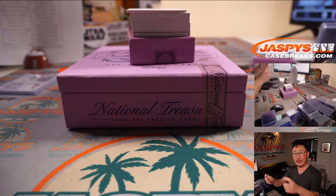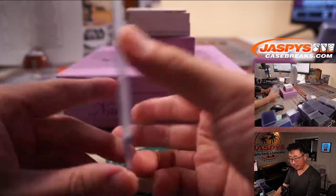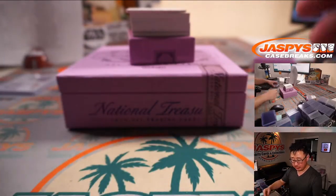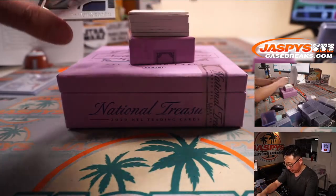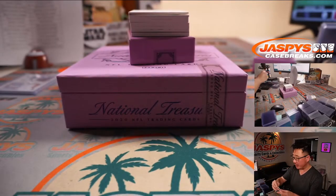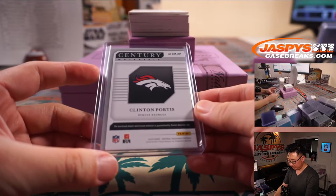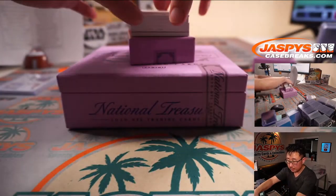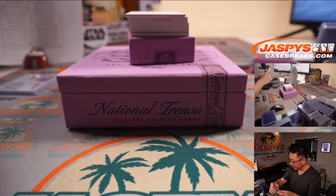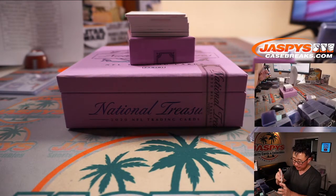I'll show it again at the end of the break. David with the Panthers. We've got Clinton Portis, 47 out of 99, for Denver — PJ. Tyler Lockett to 99, Century Materials Relic for the Seahawks. That'll be for PJ and the Hawks of the Sea.